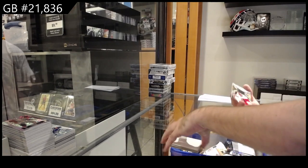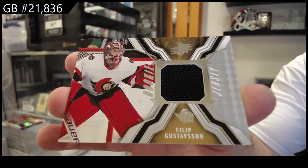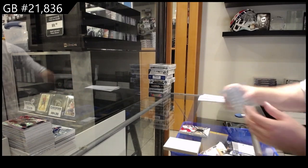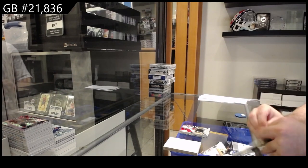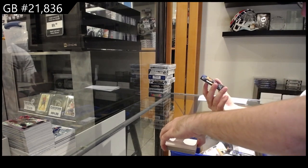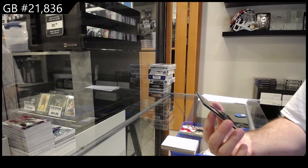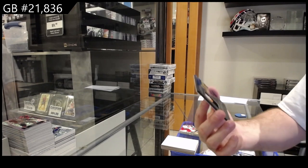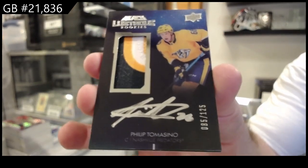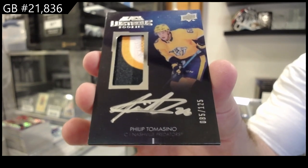We've got a rookie jersey of Gustafsson for Ottawa. My brain was thinking about that - in 10, 20 years, how many cards are going to be on the market? This is a great box. And number to 125, lustrous rookies patch auto for Nashville - Tomasino. Patch auto, Tomasino.